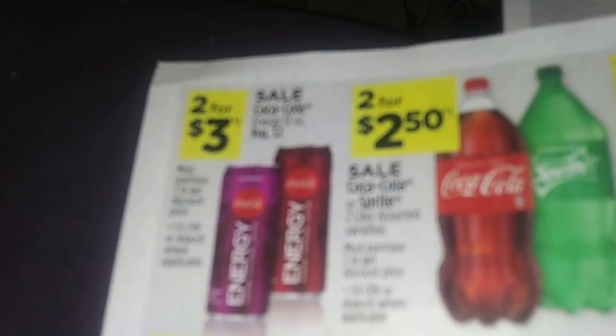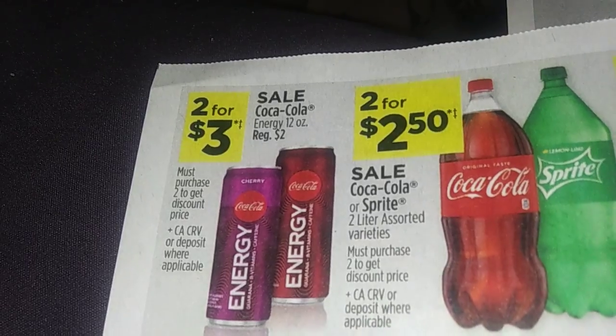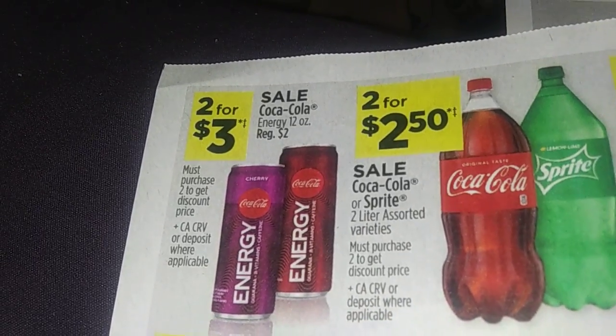I never heard of this — Coke Energy, 12 ounces. They're readily $2 or two for $3. If somebody has tried this, let me know in the comments section below.